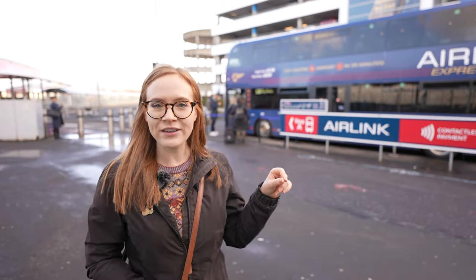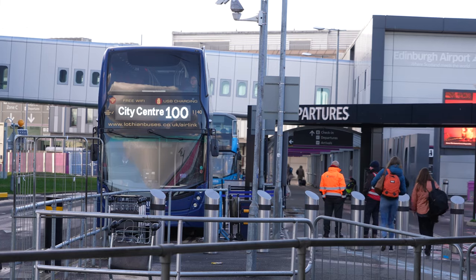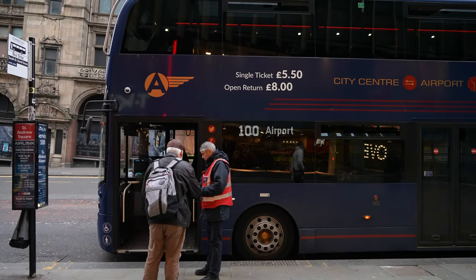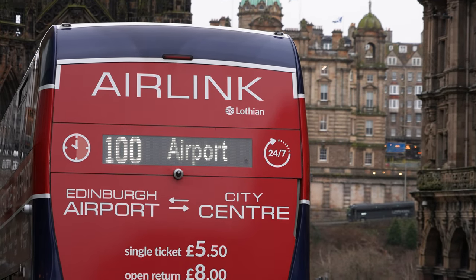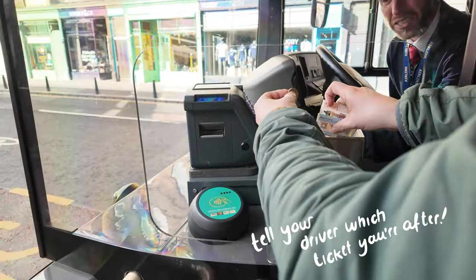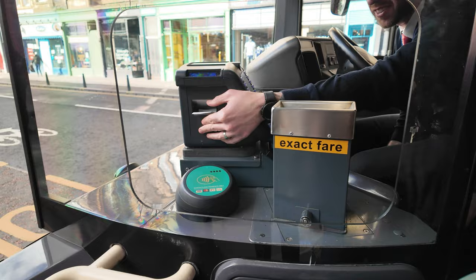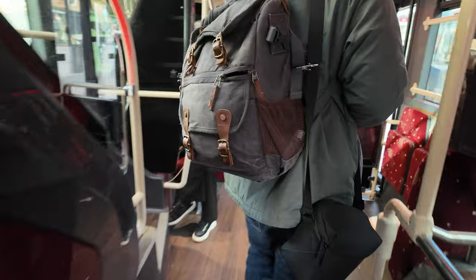Next up: the bus — more specifically, Airlink by Lothian Buses. This is probably the top choice for best value, and also if you need transport in the middle of the night. If you're catching a 6 a.m. Ryanair flight, this is likely your only option because the Airlink bus runs 24/7. At night it runs about every 30 minutes; during the day it's every 10 minutes.